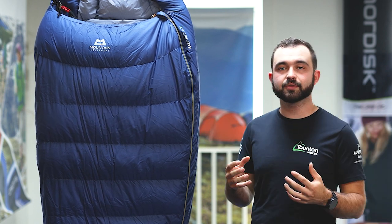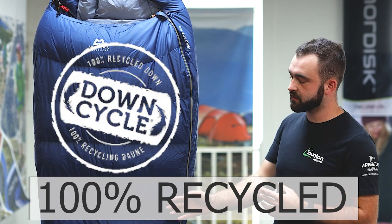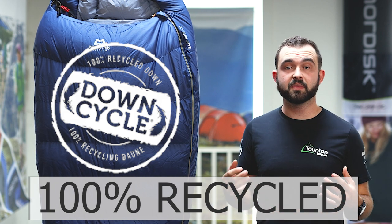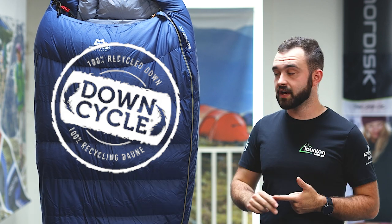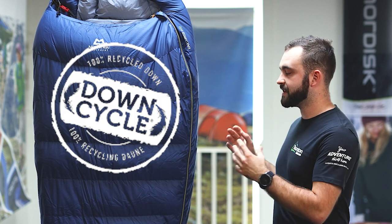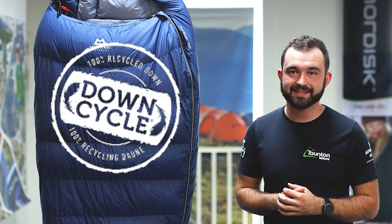Another factor to consider is the ethical side of this sleeping bag. It's made from 100% recycled materials — the outer is fully recycled, and the down inside comes from the consumer market, so from clothing and bedding. It's properly cleaned before use, but it means this bag has a very minimal impact on the environment, which could be a very important factor for a lot of you.